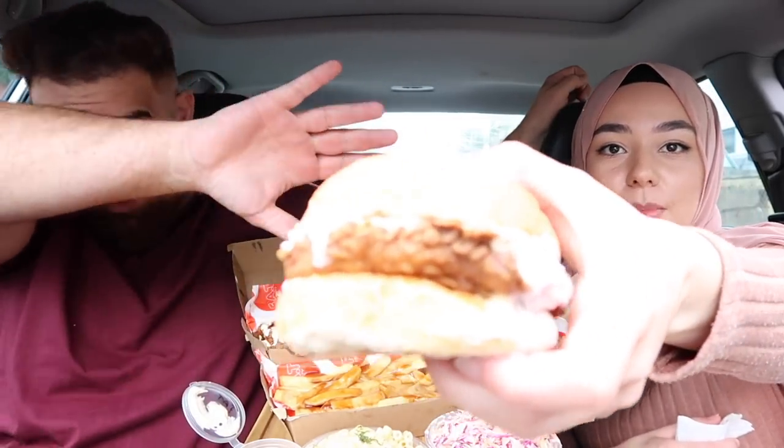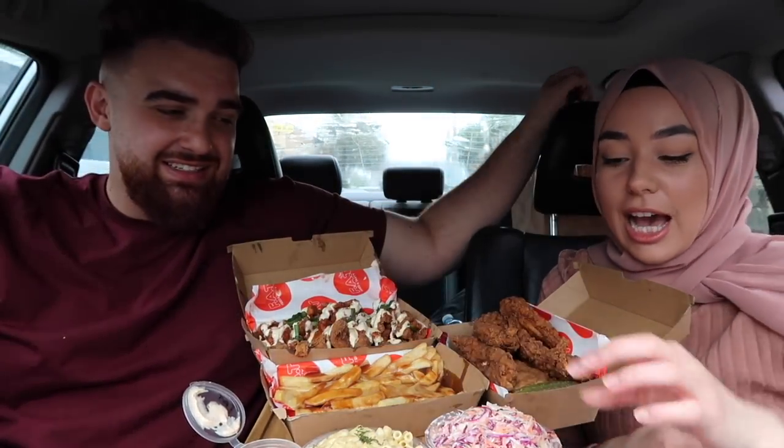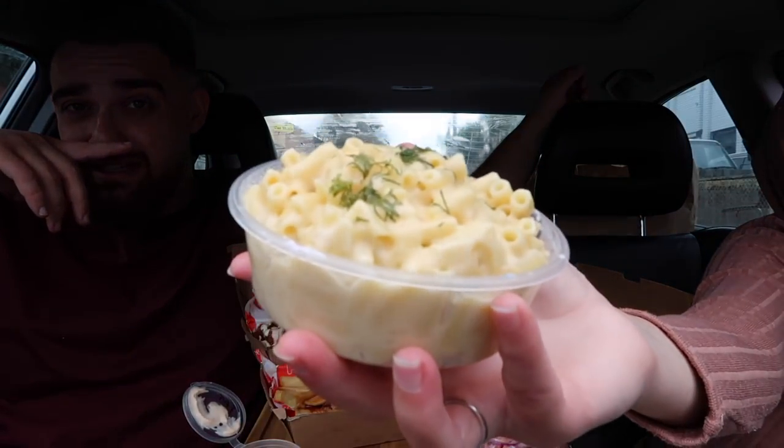Alright guys, we are back with the food. Today we got the original chicken burger — it's a fried chicken burger with coleslaw, so delicious trust me. We've also got coleslaw on its own — Dilara's seasonal cravings — and then we've got mac and cheese. This mac and cheese, boys, if you don't know, I'm gonna let you know right now.